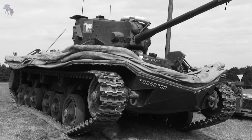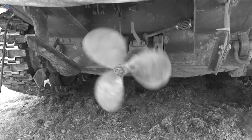Fritton Lake, from about 1943 to 1949, was used to trial and train men in the use of amphibious swimming tanks, called DD tanks, which were short for their codename Duplex Drive Amphibious Tanks.